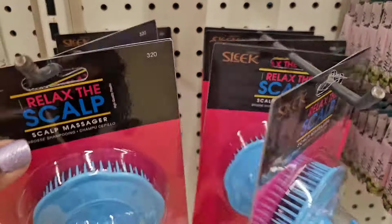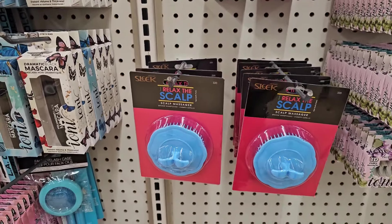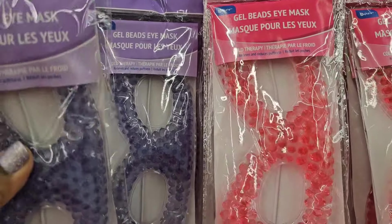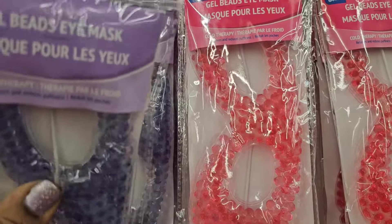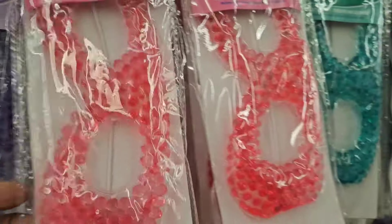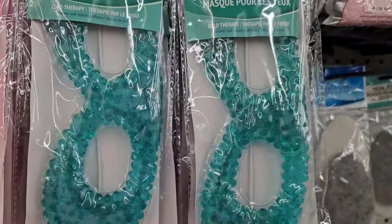This is the only color that I see — I see the blue. I also have these gel bead eye masks. They have them in this lavender, kind of purple lavender color, they got them in pink — my fave — and they got them in this aqua green color.